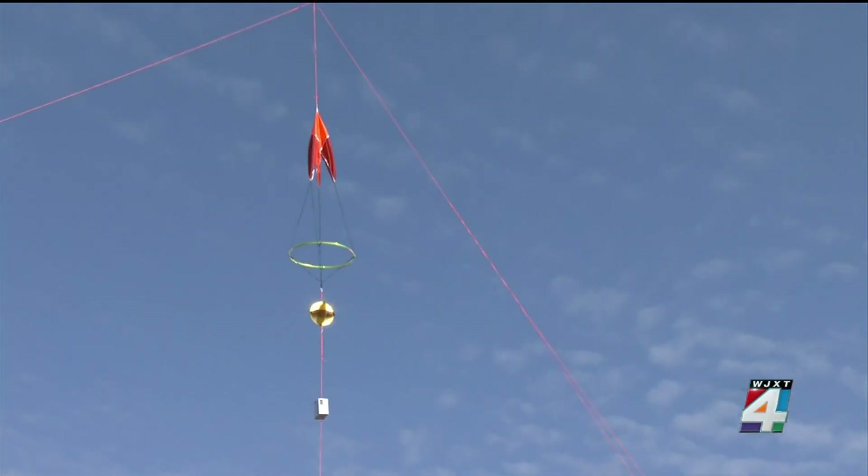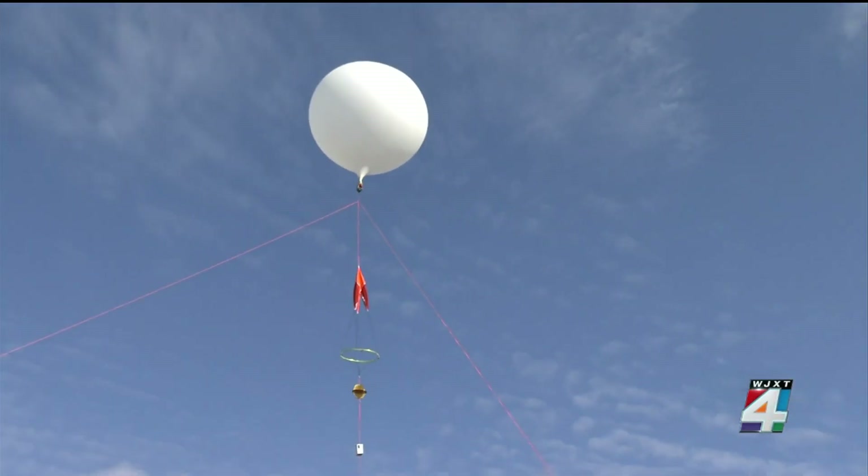Gravity waves, we believe, are basically oscillations in the upper atmosphere. It's far above where our weather actively happens, but we believe it has drastic impacts on the weather here that we live in. So if we can understand more about gravity waves — where they come from, why they happen — we can tell more about the atmospheric layer that we live in.